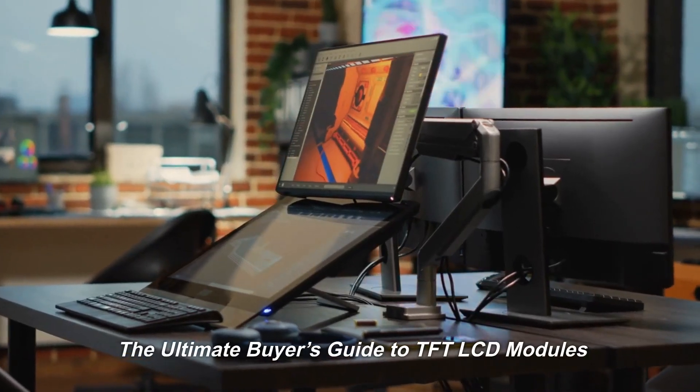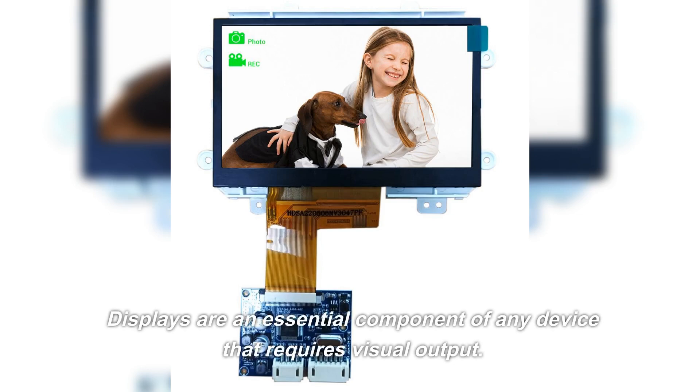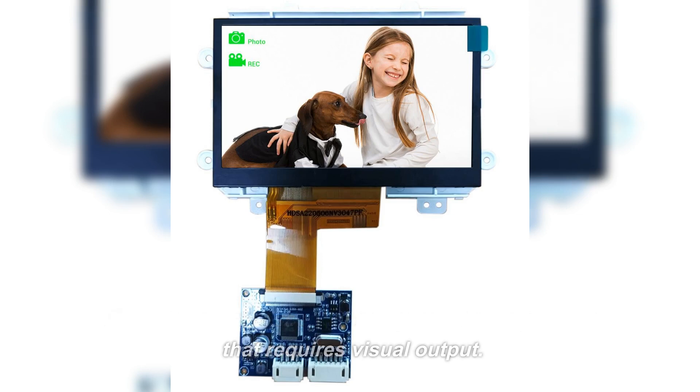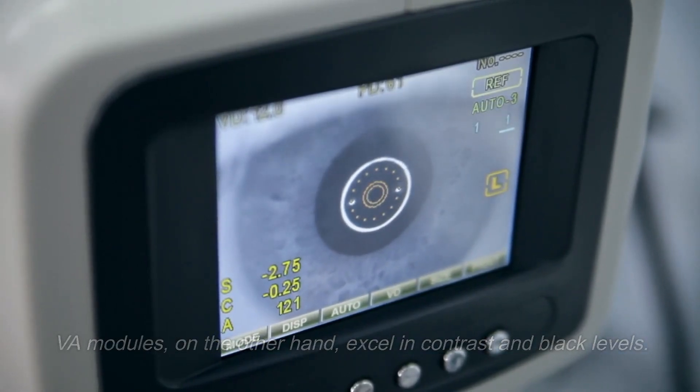The Ultimate Buyer's Guide to TFT-LCD Modules. Displays are an essential component of any device that requires visual output. VA modules, on the other hand, excel in contrast and black levels.